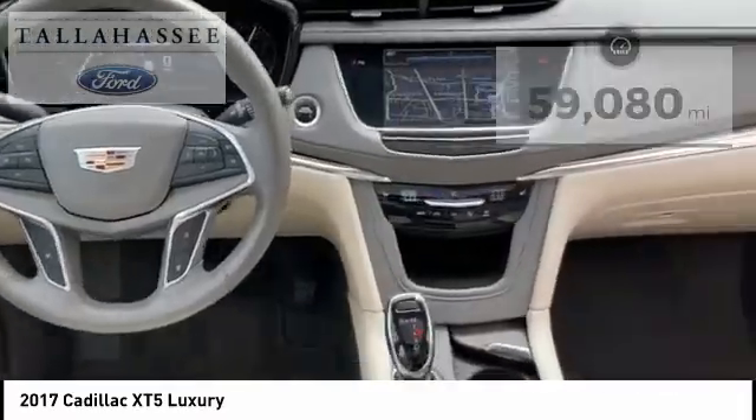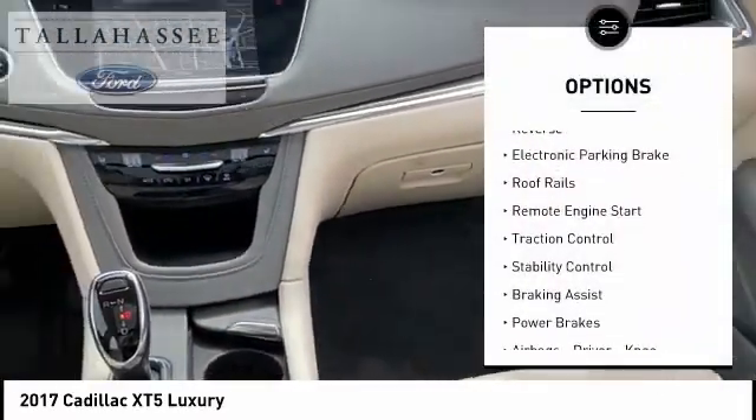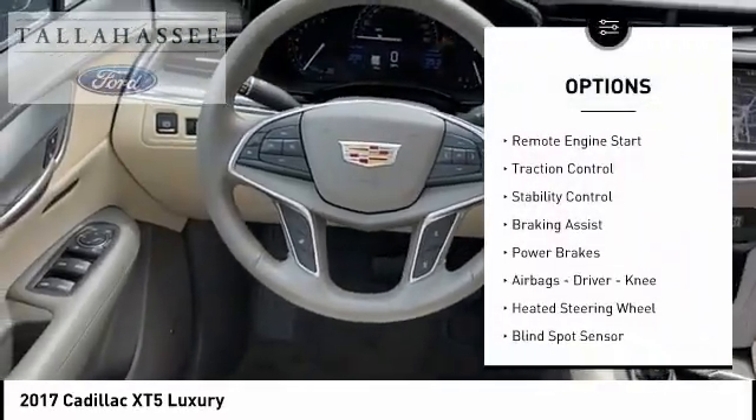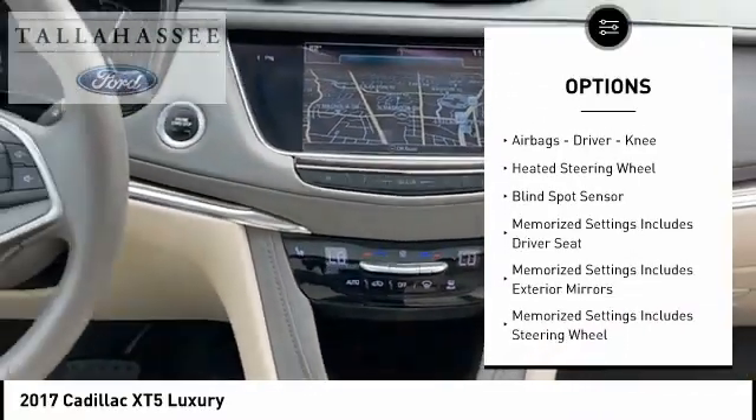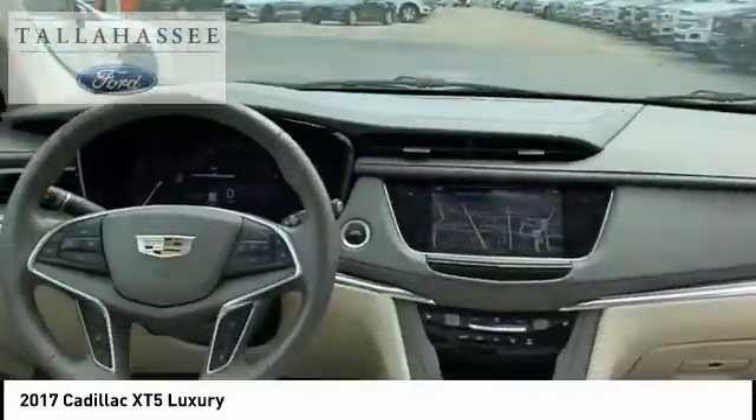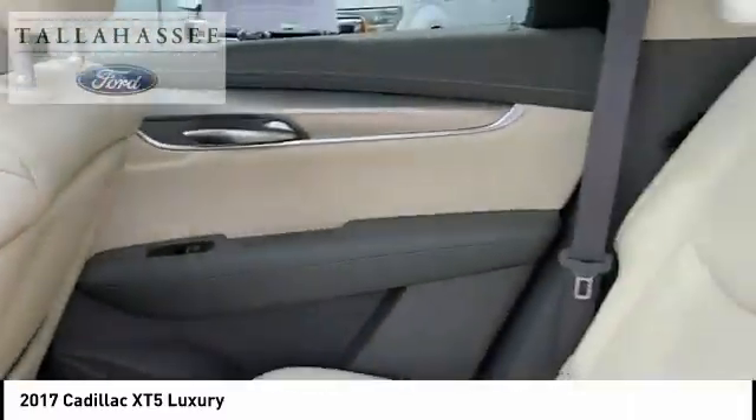Here are some of this vehicle's great options: power windows with safety reverse, electronic parking brake, roof rails, remote engine start, traction control, stability control, braking assist, power brakes, airbags, driver, knee, and heated steering wheel.